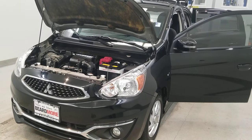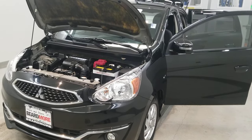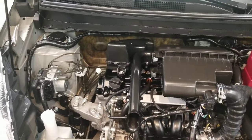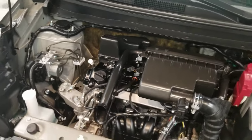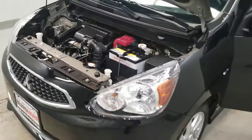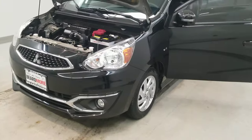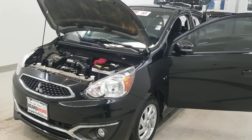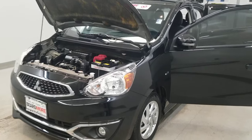This is our 2018 Mitsubishi Mirage SE. It is one of our pre-owned certified vehicles, comes with a 1.2 liter 3-cylinder dual rear cam MIVEC engine with a CVT linear tronic transmission. This vehicle is front-wheel drive, finished in mystic black with a dark gray cloth fabric seat trim interior.